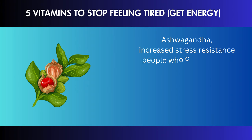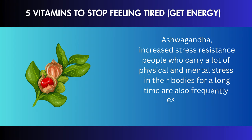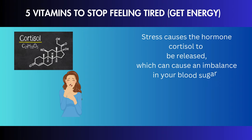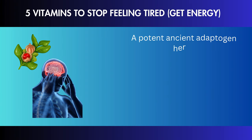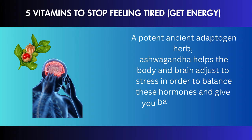People who carry a lot of physical and mental stress in their bodies for a long time are also frequently exhausted. Stress causes the hormone cortisol to be released, which can cause an imbalance in your blood sugar, leaving you feeling drained and lethargic. A potent ancient adaptogen herb, ashwagandha, helps the body and brain adjust to stress in order to balance these hormones and give you back your energy.